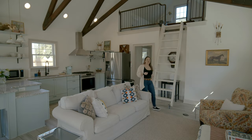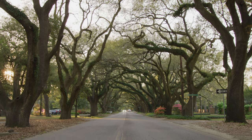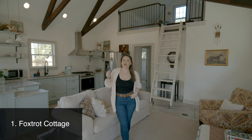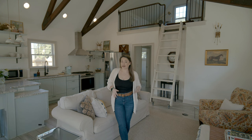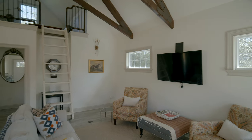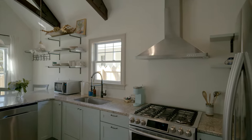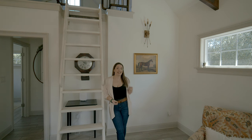Imagine waking up to one of Aiken's most iconic streets right out your front door. South Boundary Avenue was ranked by USA Today as one of the top 10 prettiest streets in the South to take a stroll. Foxtrot Cottage is an Airbnb right here on South Boundary Avenue — the perfect place to feel right at home. It's got heated floors, a full kitchen, and it's pet friendly. The location is ideal, within walking distance to the Historic District, Horse District, Hitchcock Woods, the Wilcox Hotel, downtown shops, restaurants, and more — plus close to all the horse venues and golf courses.